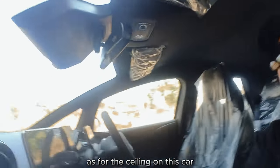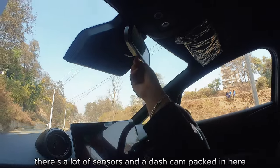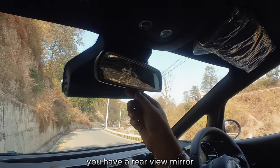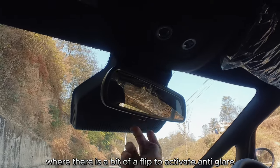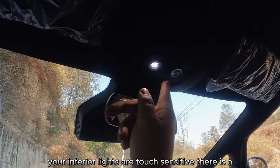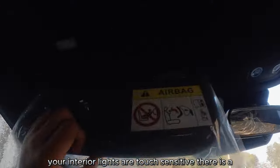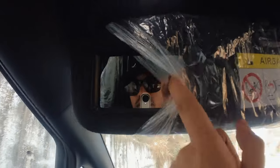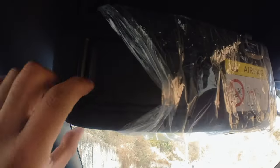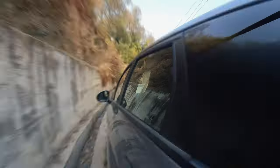As for the ceiling, there are a lot of sensors and a dash cam packed in here. You have a rear-view mirror with a flick to activate anti-glare. Interior lights are touch sensitive. There's a visor with a vanity mirror on each side.